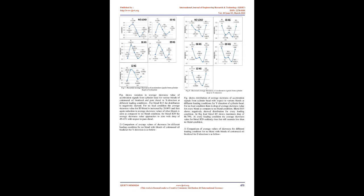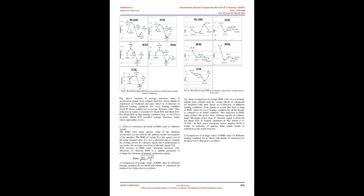Comparison of average skewness values for X-direction shows variation in average skewness of acceleration signals from cylinder head for various blends of cottonseed oil biodiesel and pure diesel at different loading conditions. For blend B15 the distribution is negatively skewed. For no-load condition the average skewness value for B5 blend is increased by 28.80%, and then reduction in average skewness values of other blends is seen compared to no-blend condition. For blend B20 the average skewness value approaches 0 with a drop of 49.41% with respect to pure diesel.